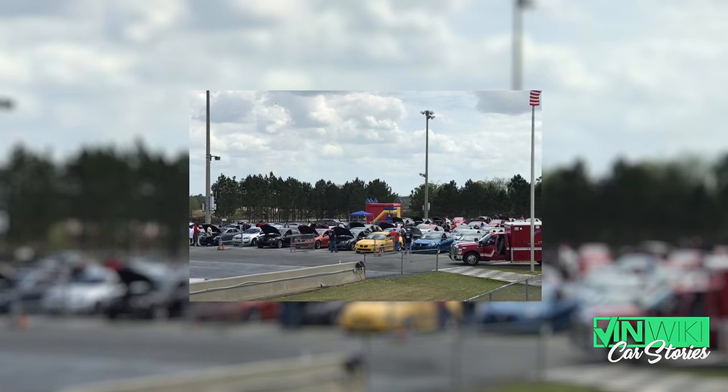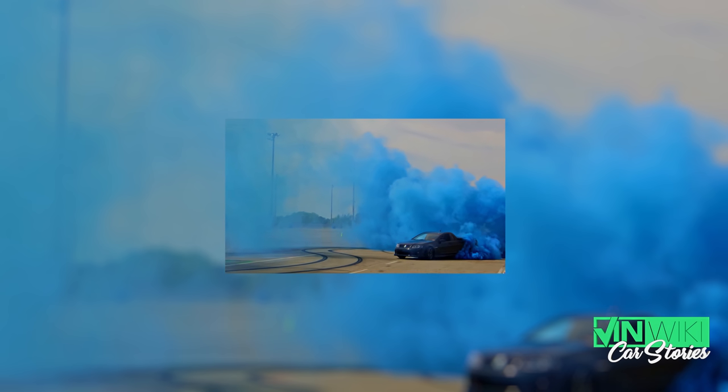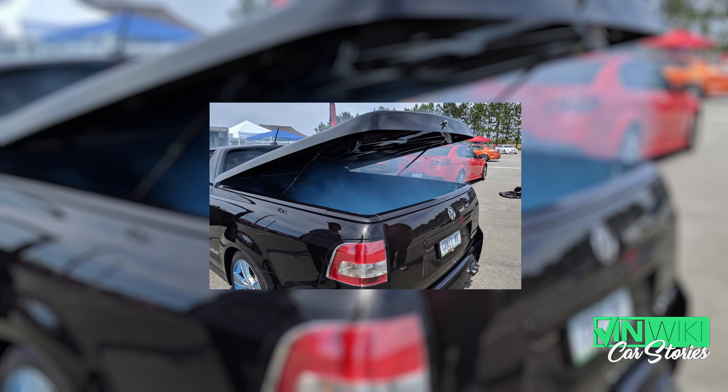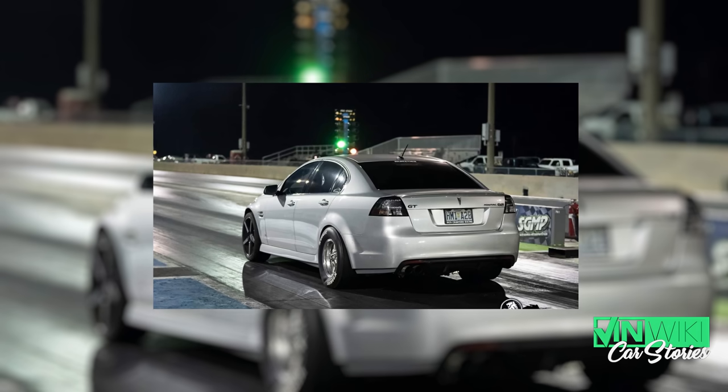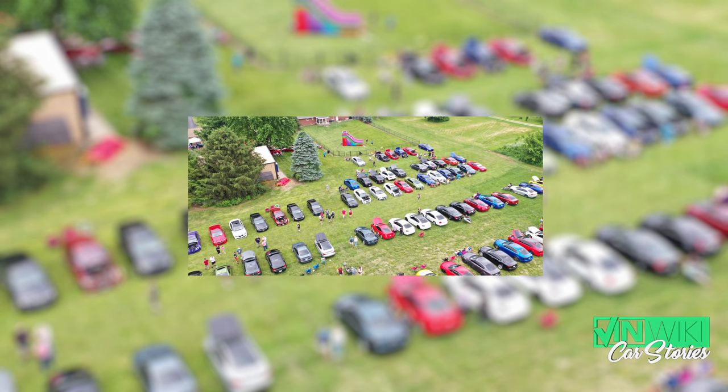Every year, usually at the end of March or beginning of April, they have the extravaganza — which used to be the G8 extravaganza. Now the other cars have graduated into the classes and we have SSs and Commodores and utes and Caprices. They take over the South Georgia Motorsports Park for a weekend — everything from autocross to drag racing. There's a video of me out there doing a big smoky blue burnout because it's an Australian car, so I had some blue burnout tires shipped over from Australia. And last year there was 104 Holdens in my backyard.